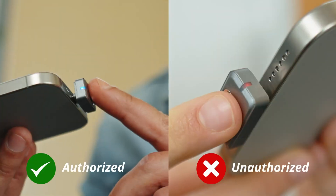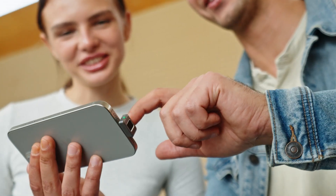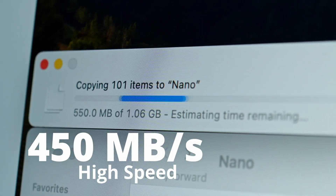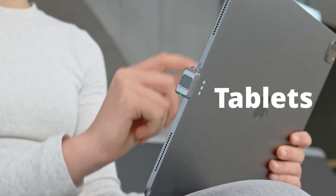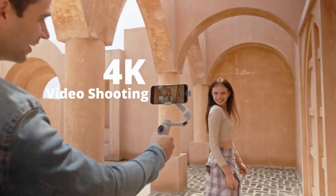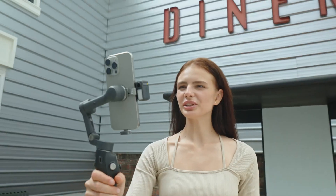Designed with creators in mind, the Nano SSD handles 4K video at 120 frames per second without breaking a sweat, thanks to blazing-fast transfer speeds of up to 1,000 megabytes per second. Whether you're editing on the go or backing up crucial files, this sleek storage device turns your pocket into a mobile production studio.